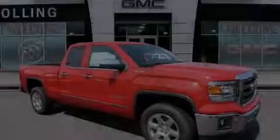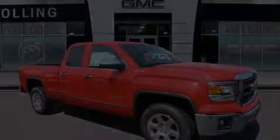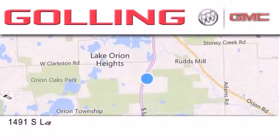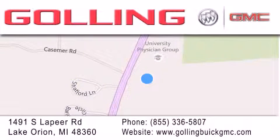Please call us today for more information on this great vehicle. Gawling Buick GMC is located at 1491 South Lapeer Road in Lake Orion. Our goal is to exceed all of your expectations to ensure that you'll return for future visits.